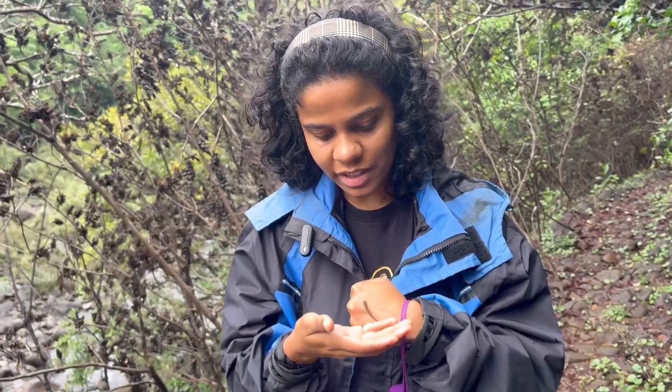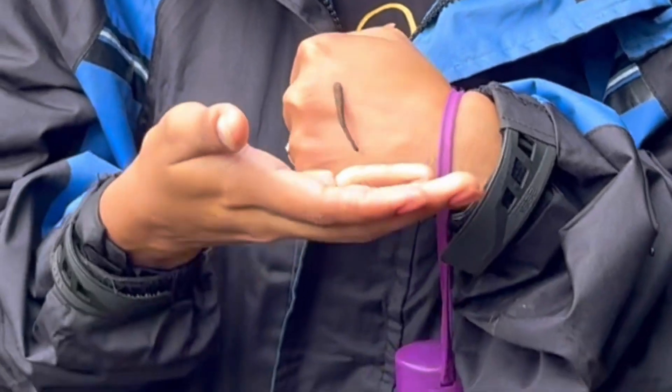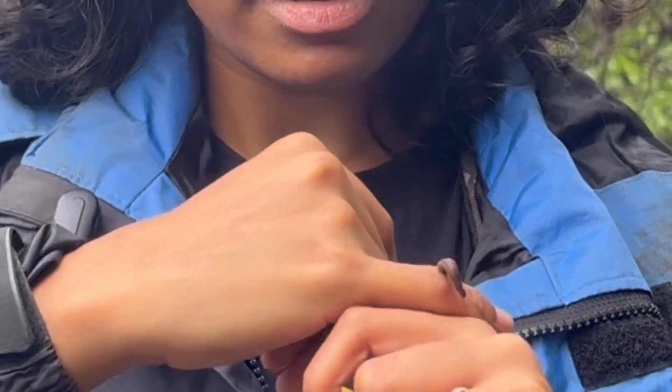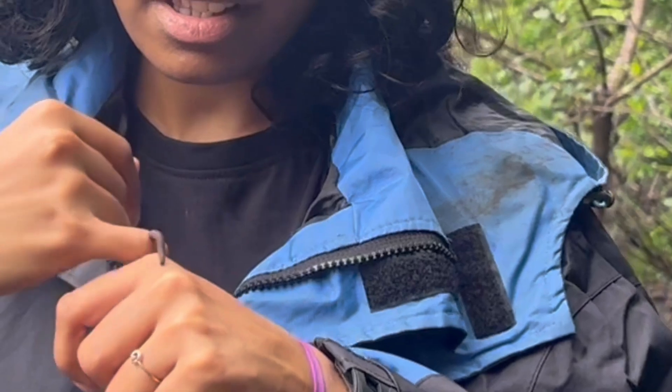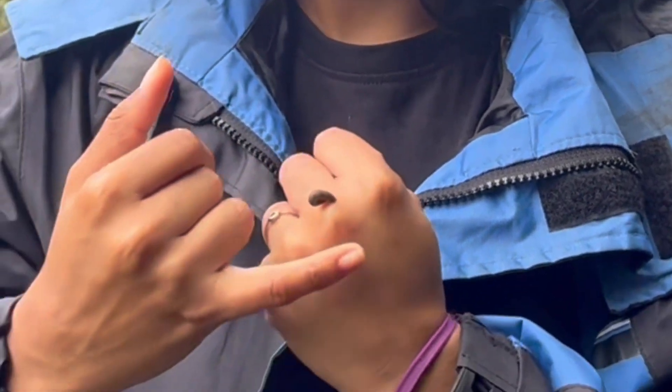Look guys, we found a leech in this forest. You all remember the leech that Caden spoke about last year? These bloodsucky things — look at the way it's trying to find and latch on to me!